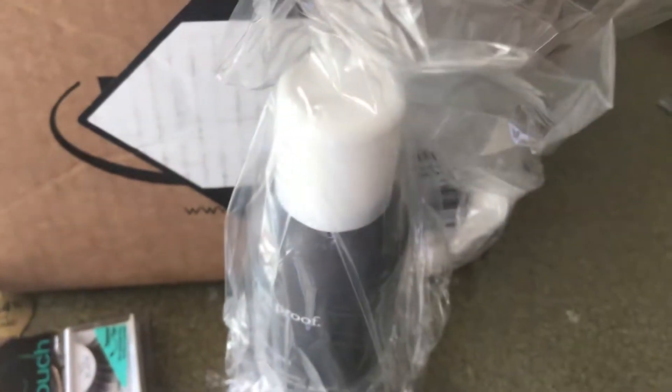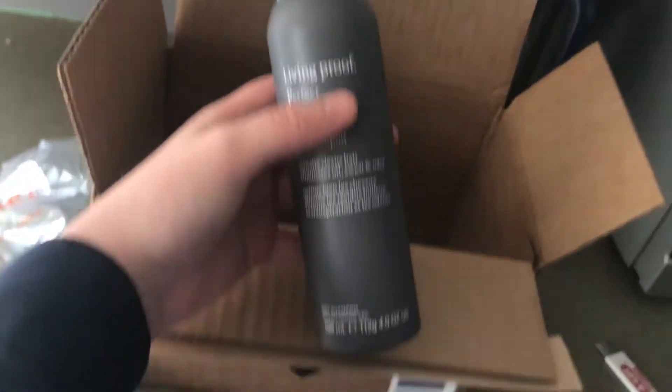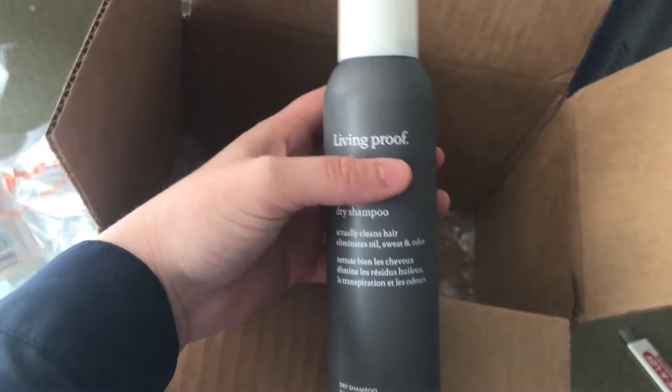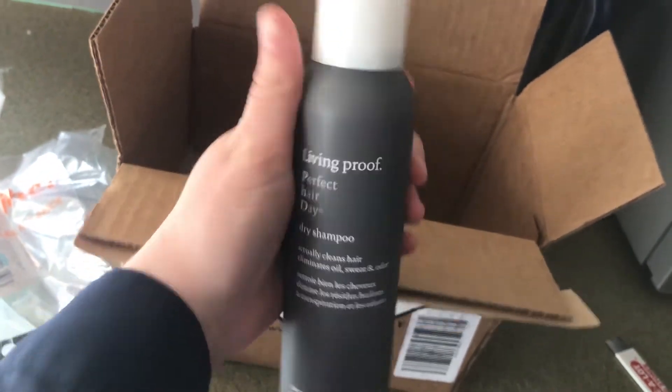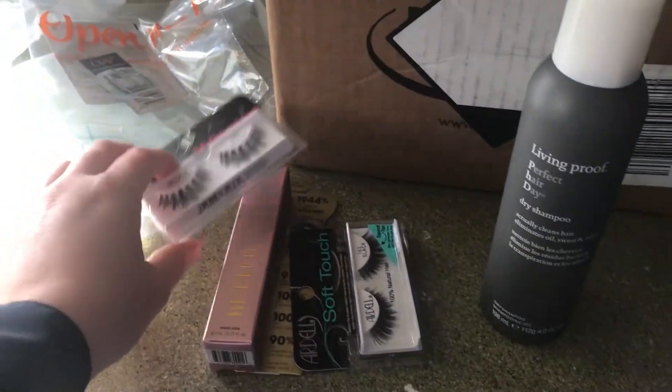Ooh, it's smaller than I expected. So I got it out of the package — a little bit smaller than I expected. It's four ounces. Kind of just so that you can see. And that is everything.